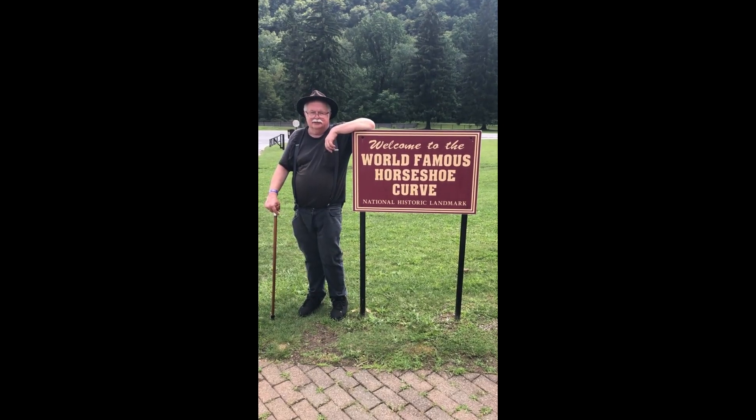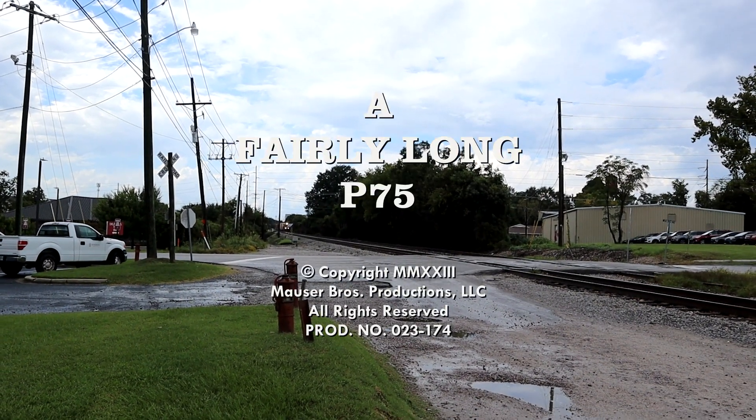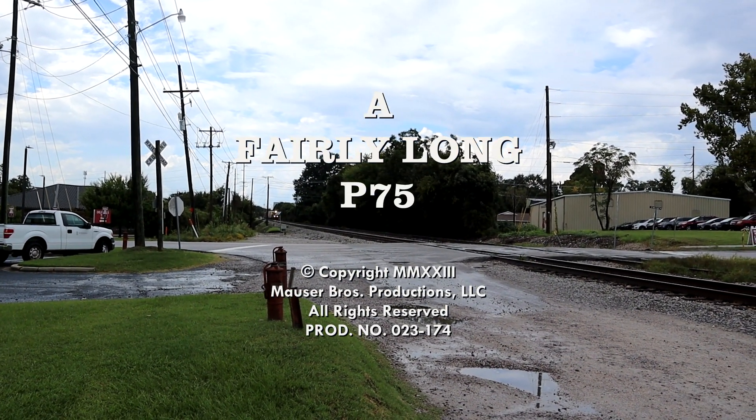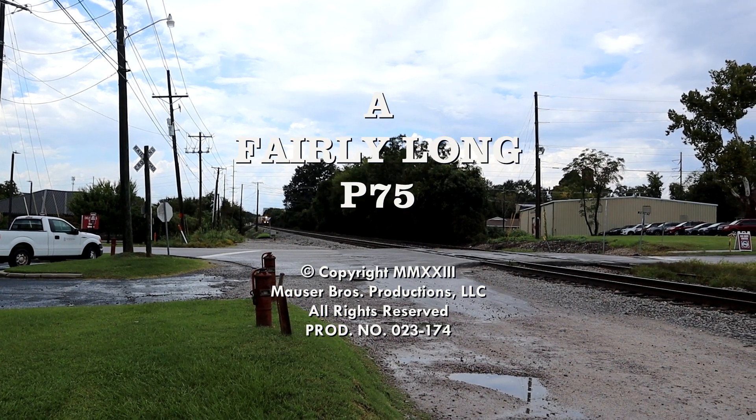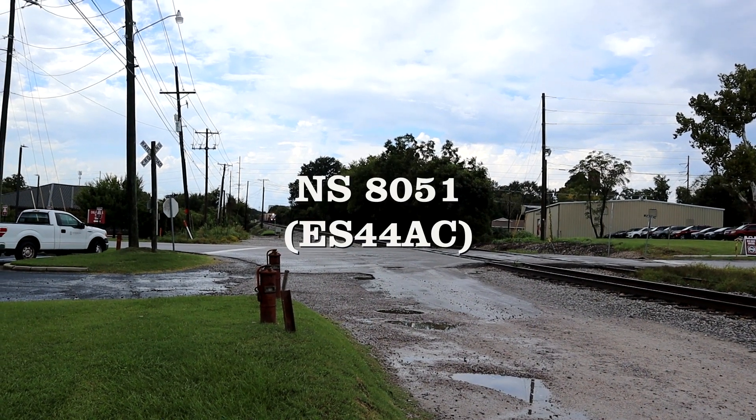Welcome to Let's Go Chase That Train. Roll the video. 3:18 PM, Tuesday, September the 12th, 2023. Showtime!